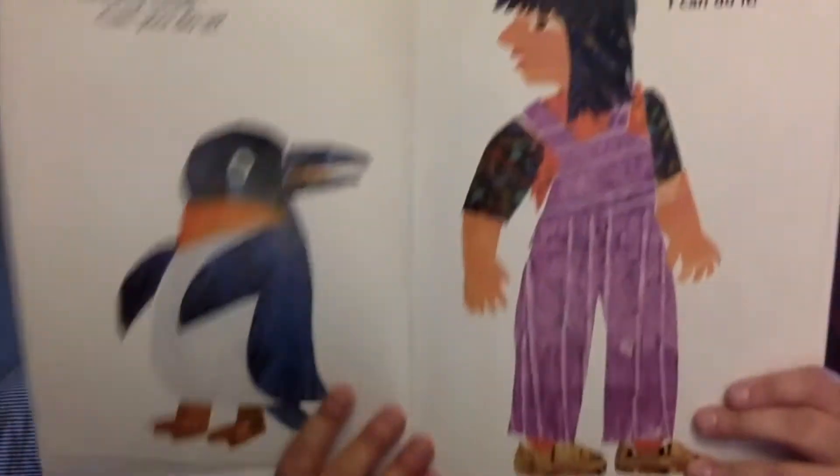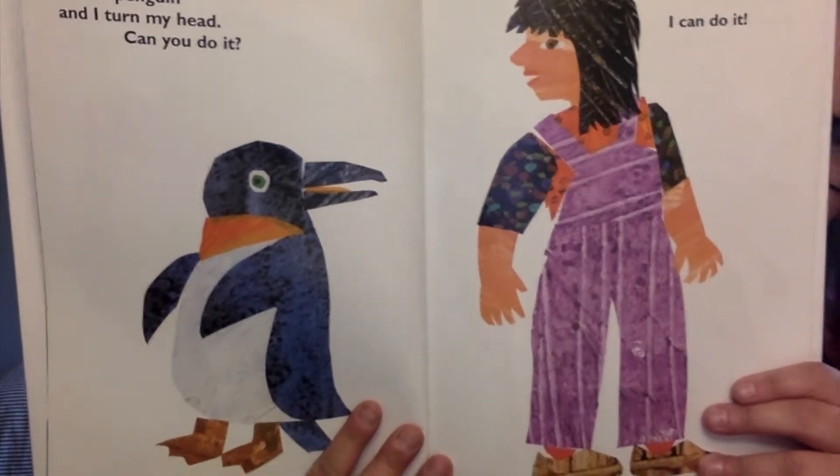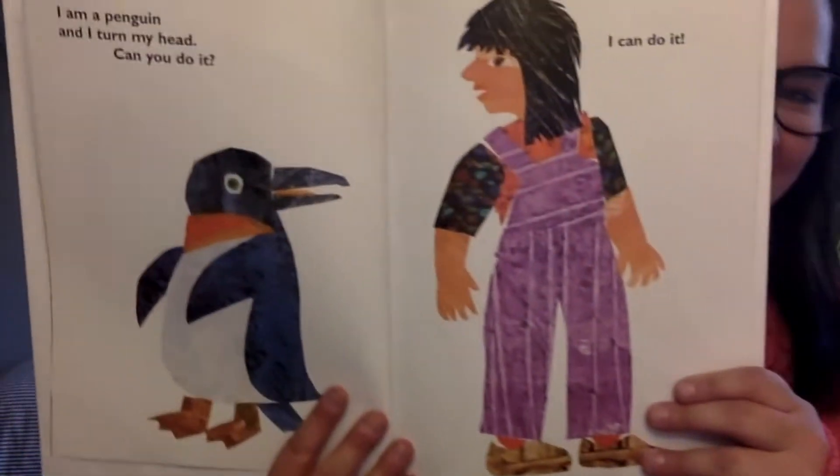I am a penguin and I turn my head. Can you do it? Can you turn your head? I can do it.